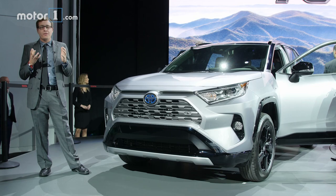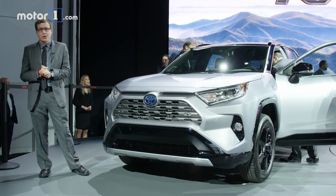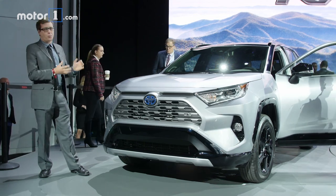The original RAV4 was one of the first modern crossovers and this model has remained incredibly popular all through today. That's why this 2019 RAV4, the first all-new model in six years, is so important.